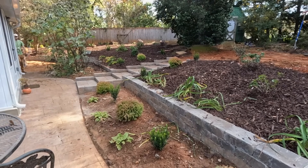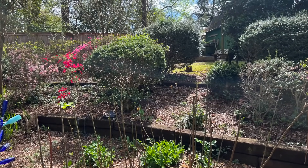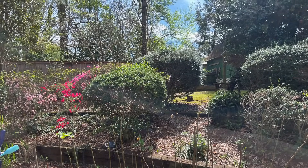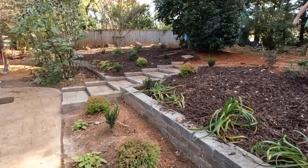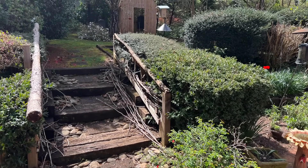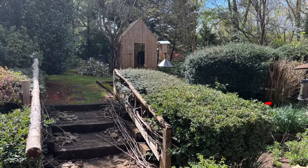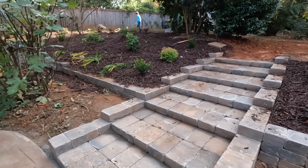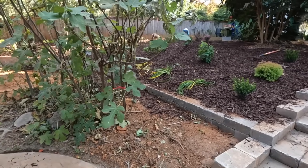Originally they were using railroad timbers - where we now have the stone, the railroad timbers were, and it was a tiered garden with different levels. We took those out because they were starting to rot. There were some timber steps coming this way. Andrew has done just an excellent job doing all of the stonework.